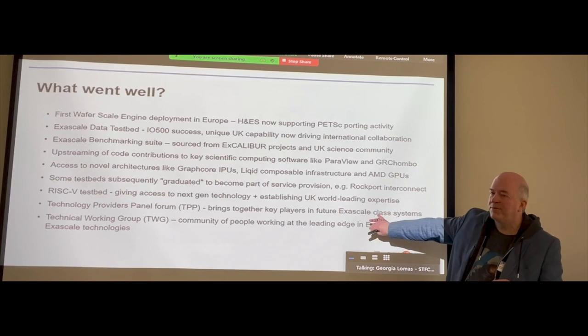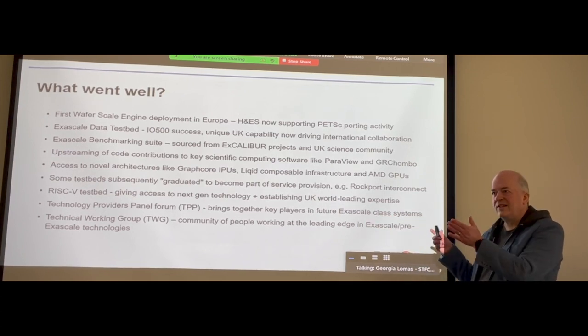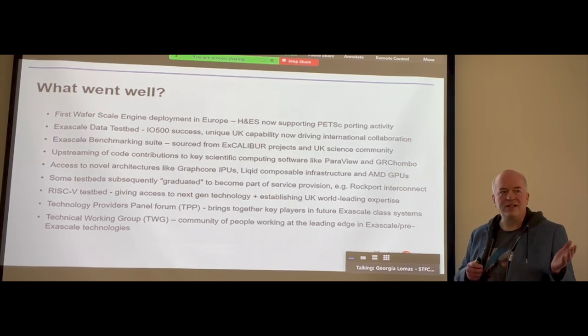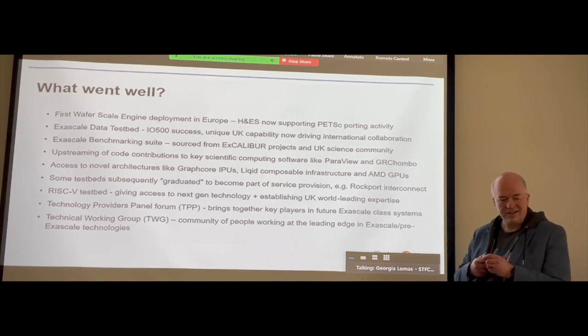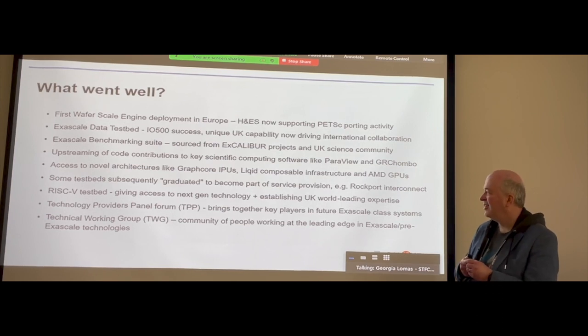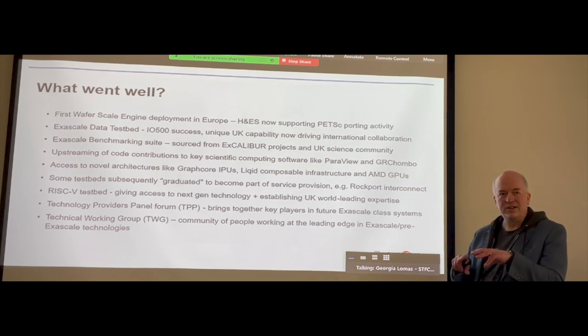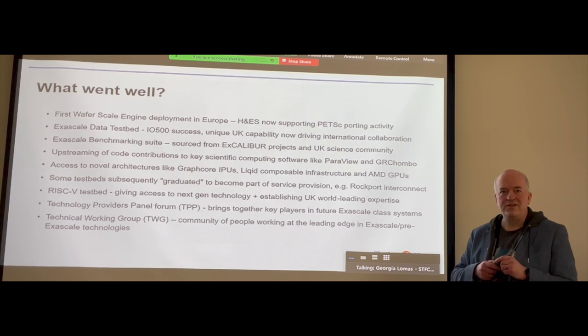We talked about RISC-V. The real lesson for me has been these two points: technology partner and vendor engagement has been absolutely brilliant. It's been great to see how many companies want to get on board and be a part of this — I've got to take my hat off to them, we really appreciate it. This group of projects has regular monthly meetings to exchange information, and that has been hugely useful.